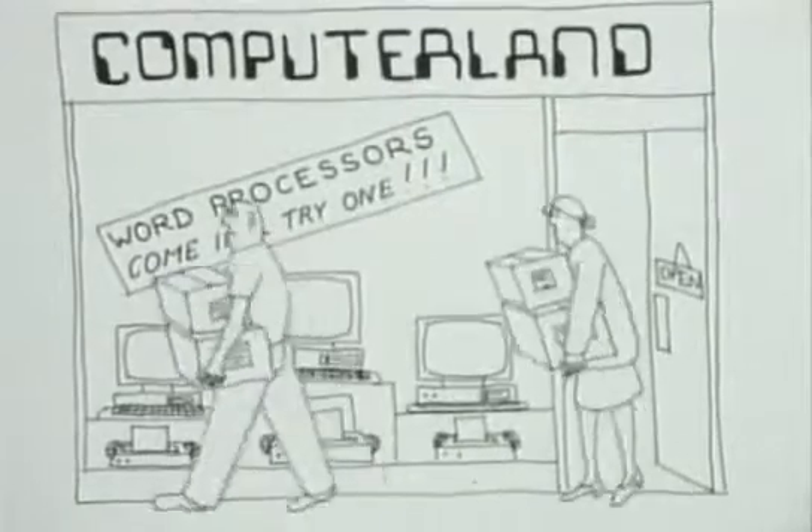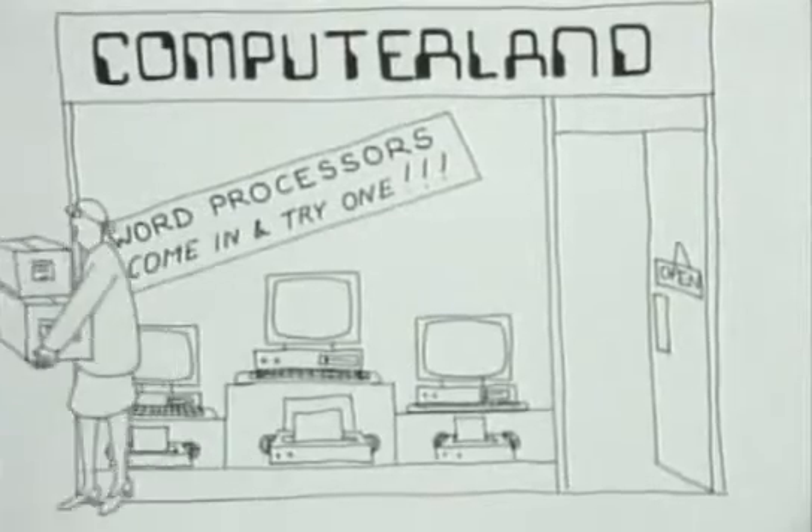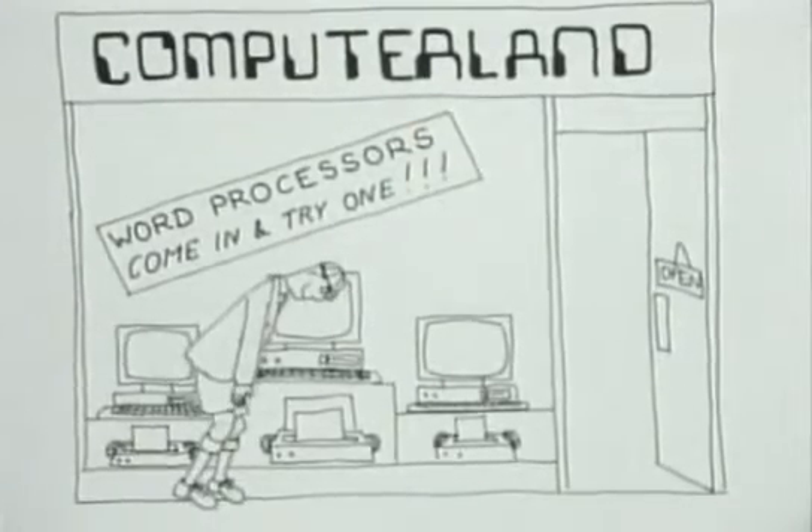The daisy wheel was a marketing breakthrough. For the first time, anybody could write a professional-looking letter.